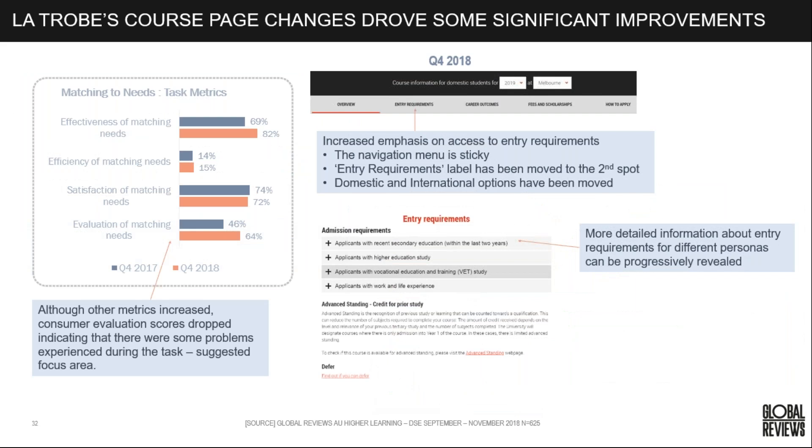La Trobe made some changes that drove significant improvements in effectiveness. They placed entry requirements as the second item across categories on the page, removed the domestic/international options, and used the progressive revelation accordion pattern to close up admission requirements based on audience — so users can review those most applicable to them.